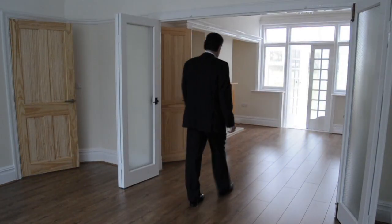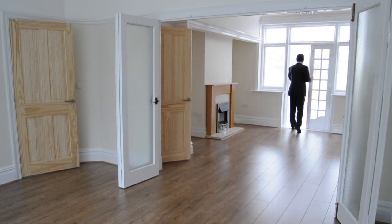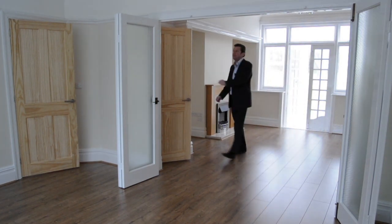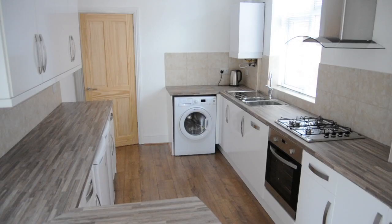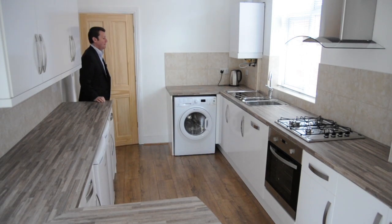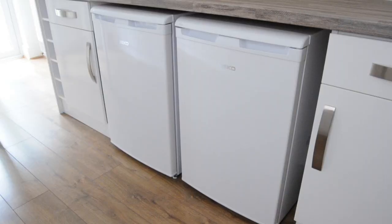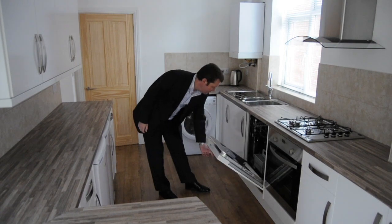It's definitely old meets new with this fabulous lounge and dining room with wood laminate flooring, separated by lovely bifolding doors. This then leads on to the conservatory. The kitchen has been completely remodelled and has a washing machine, separate fridge and freezer, a dishwasher, and a gas hob with electric oven.